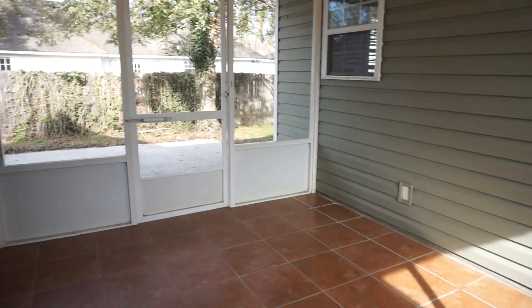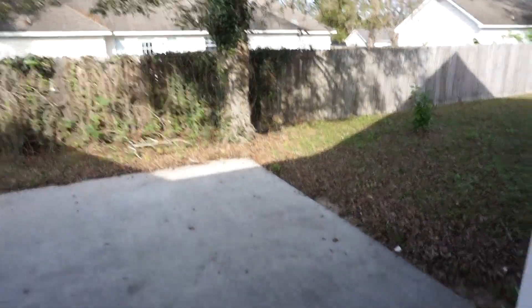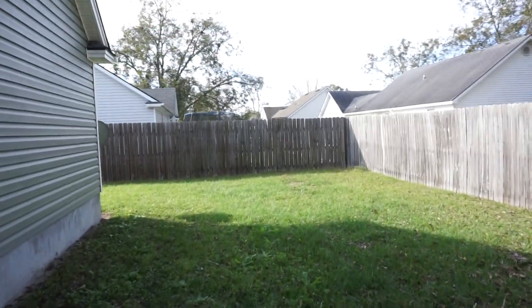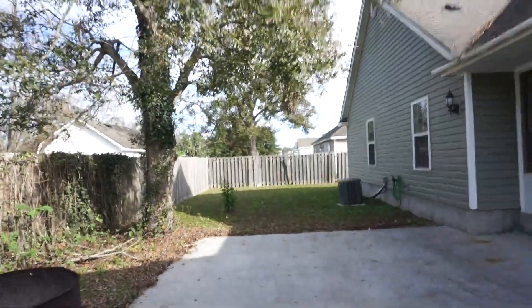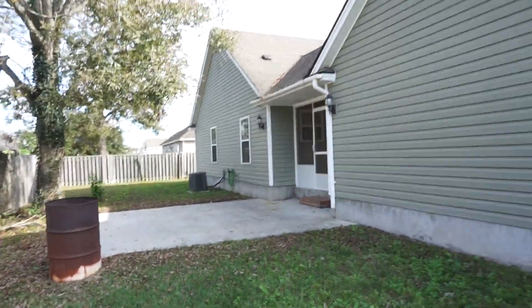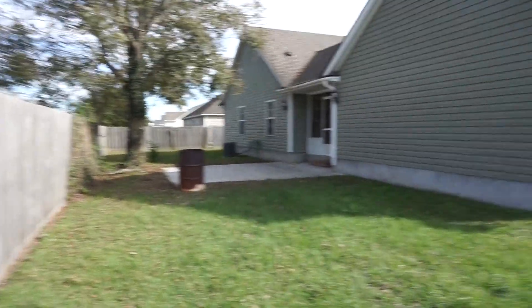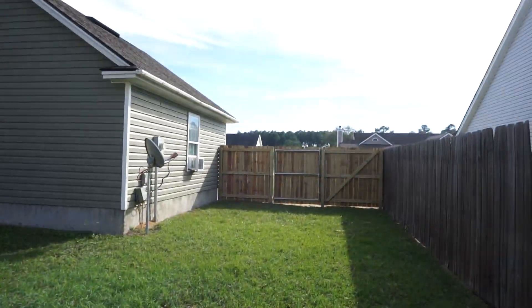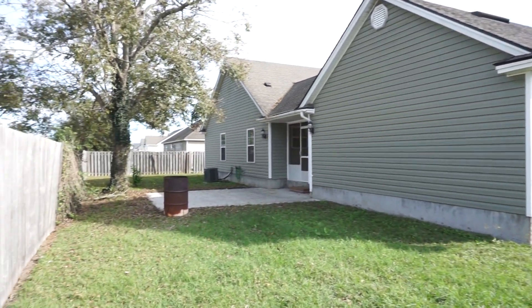Now let's go check out the back. You've got a little bit of a cover here onto a very big open patio, and your backyard is completely privacy fenced, so everybody has their spot here. You've got your fence, you've got your refrigerator, you've got your blinds, you've got your storage — just a beautifully maintained home. Those walls look great.